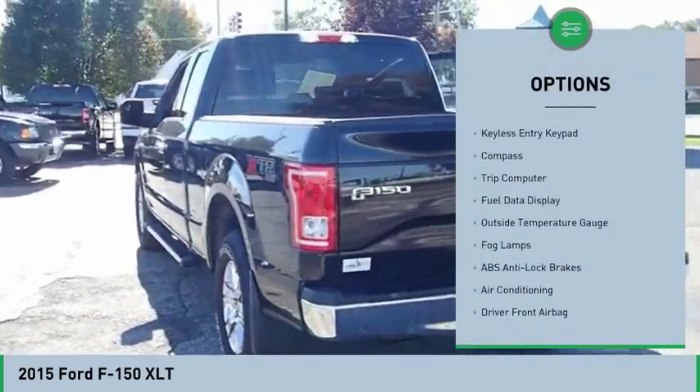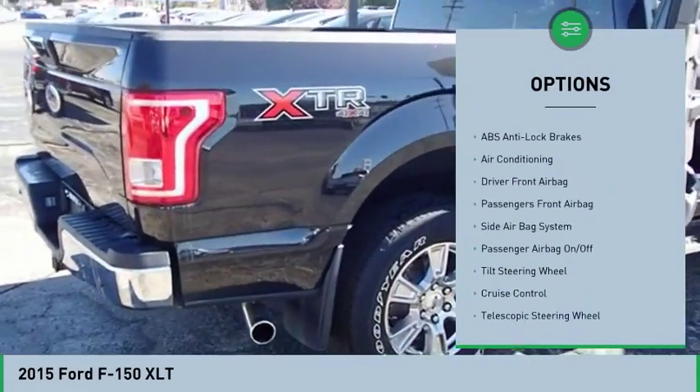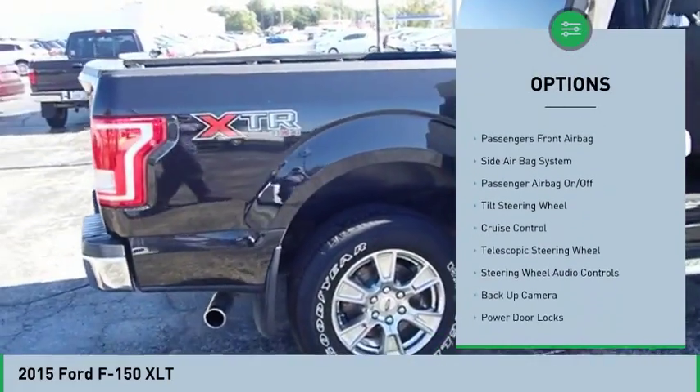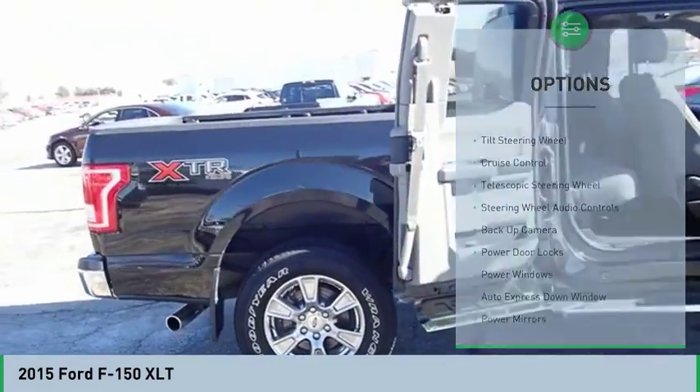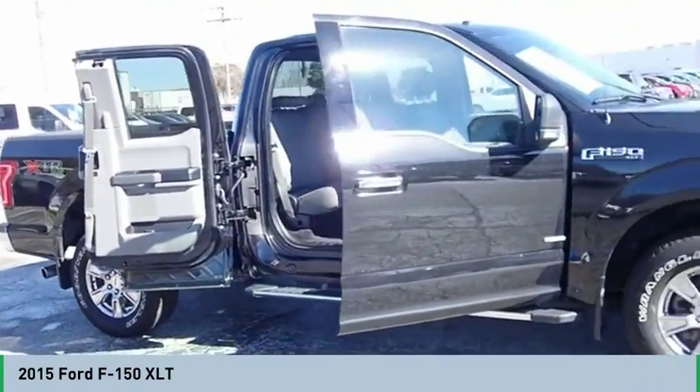Powered driver's seat, backup camera, keyless entry, steering wheel audio controls, air conditioning, auto express down window, hands-free link system, cruise control, auto headlight on-off, passenger airbag.